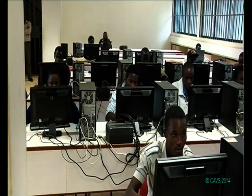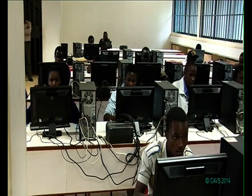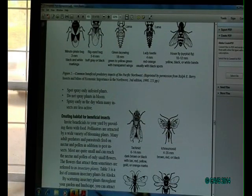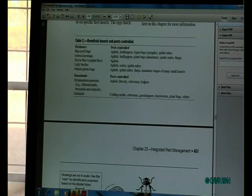We have a computer laboratory which is the e-resources section, staffed with qualified personnel who can guide users. Users can access the e-resources in the library and also in other workstations within the university.